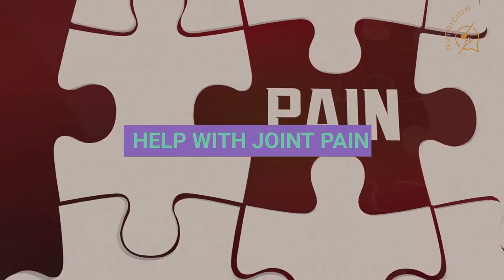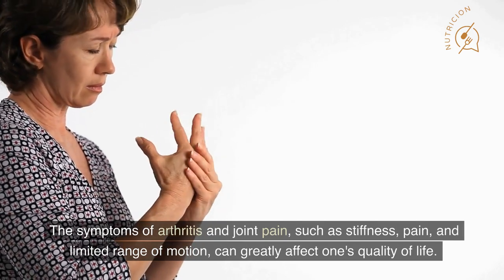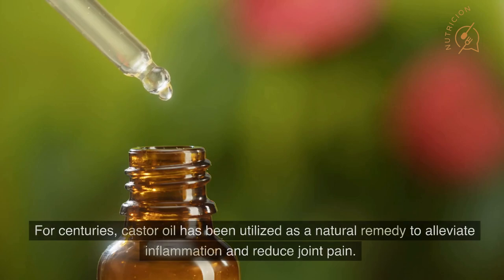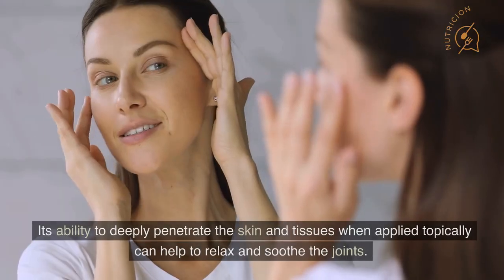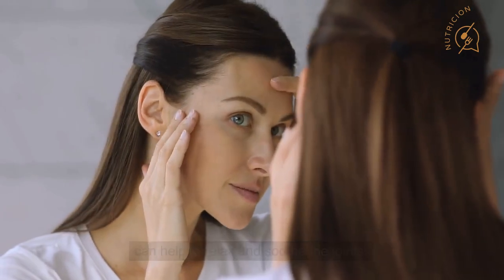Number 2: Help with Joint Pain. The symptoms of arthritis and joint pain, such as stiffness, pain, and limited range of motion, can greatly affect one's quality of life. For centuries, castor oil has been utilized as a natural remedy to alleviate inflammation and reduce joint pain. Its ability to deeply penetrate the skin and tissues when applied topically can help to relax and soothe the joints.